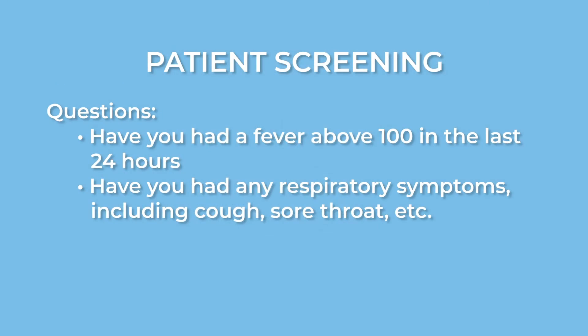That includes a call before a scheduled appointment the day before. We ask them a few questions including if they've had a fever above 100, if they've had any respiratory symptoms including a cough, sore throat, etc.